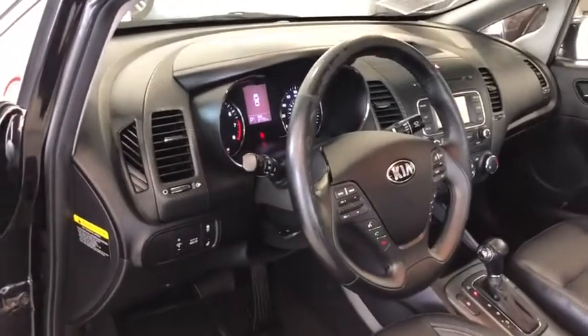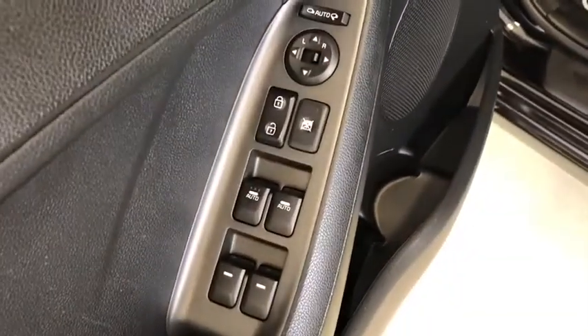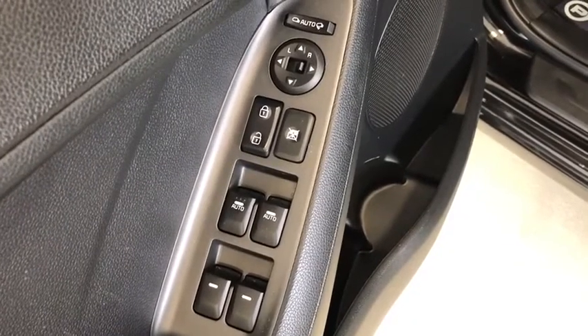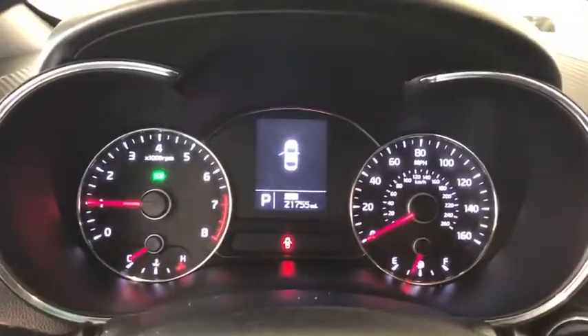Here are some of this vehicle's great options: traction control, power sunroof, dual airbags, leather-wrapped steering wheel, Bluetooth, alloy wheels, power steering, four-wheel disc brakes, AM-FM stereo with CD player, electronic stability control.